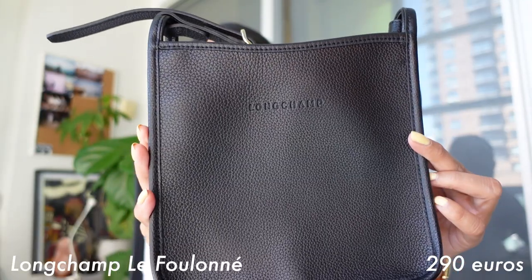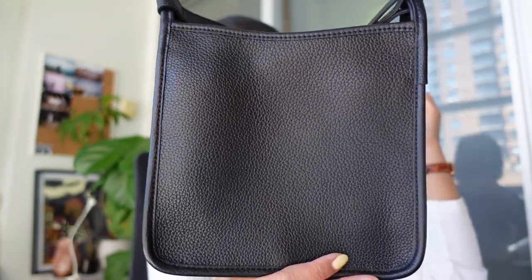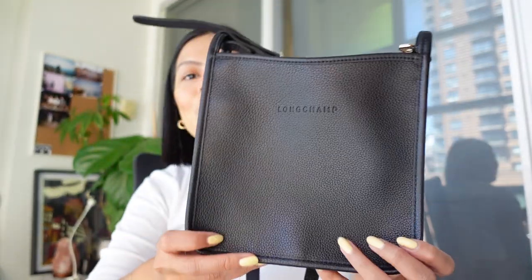Before we move on, I want to show you the other bag I purchased — I mentioned in my last video that I purchased two bags. This one is for my mom. It's a crossbody bag from Longchamp: an all-black leather bag with gold detailing, no branding on the back, and just 'Longchamp' on the front. It actually reminds me of the Hermès Evelyne in terms of the silhouette. Inside there are two pockets, and I think it's the perfect crossbody. It's very well made.